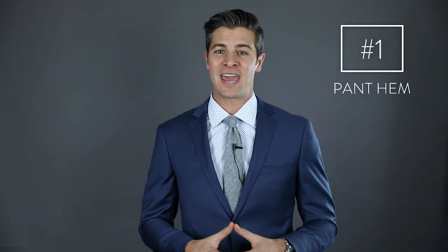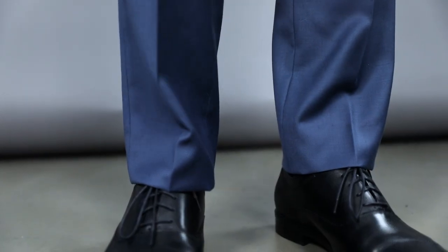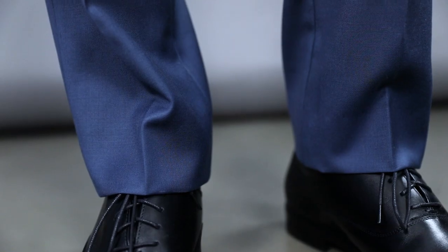Up first is the pant hem. Most suits when you buy them, the pants will come unhemmed, so you've got to go to your tailor and have them finish the cuff. Tell your tailor you'd like anywhere from a quarter to a half break — they'll show you what that is and then you can decide what you like best.